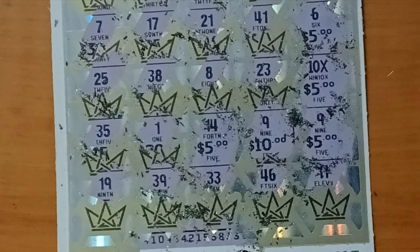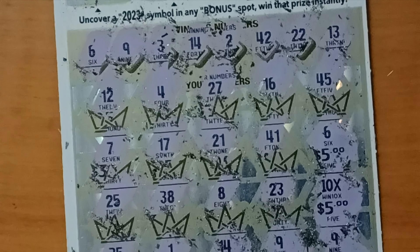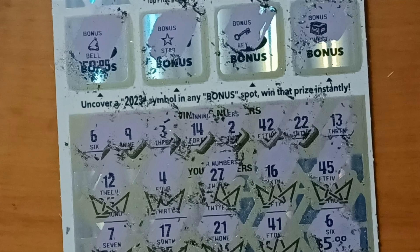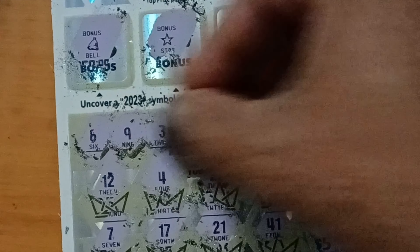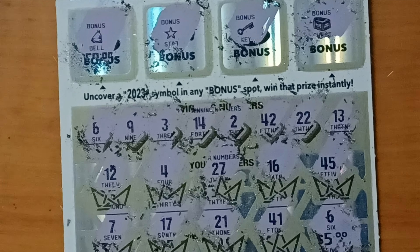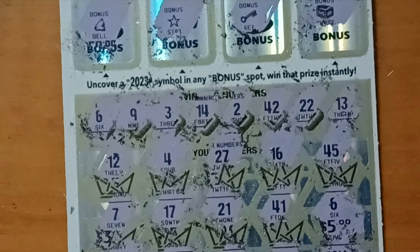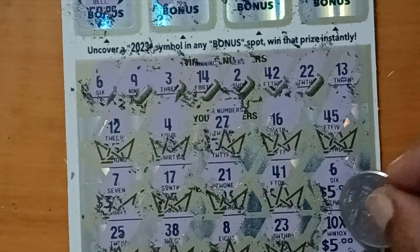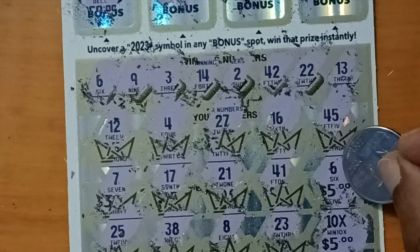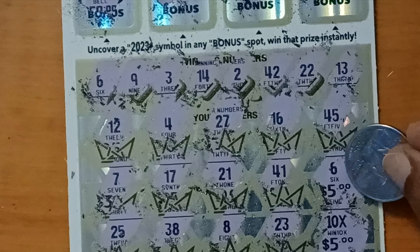Since I already recorded, as I said, and the video quality is not good, and since I scratched it, I want to show how much I won and how much I lost. So these are the winning numbers: 6, 9, 3, 14, 2, 42, 22, and 13. I have a 6 matching number here, which got me 5 bucks.